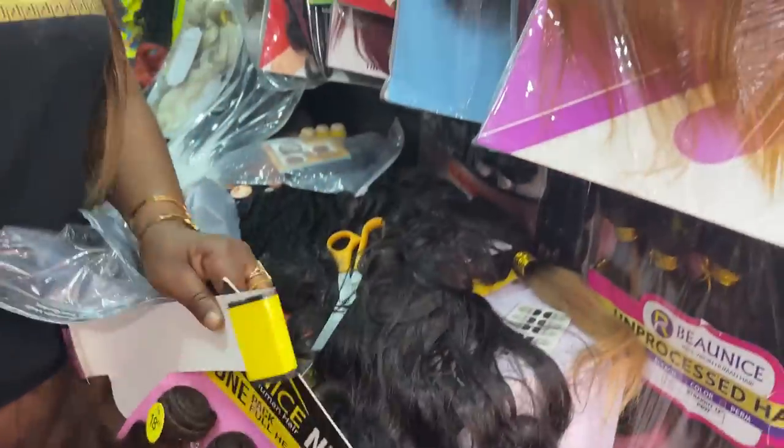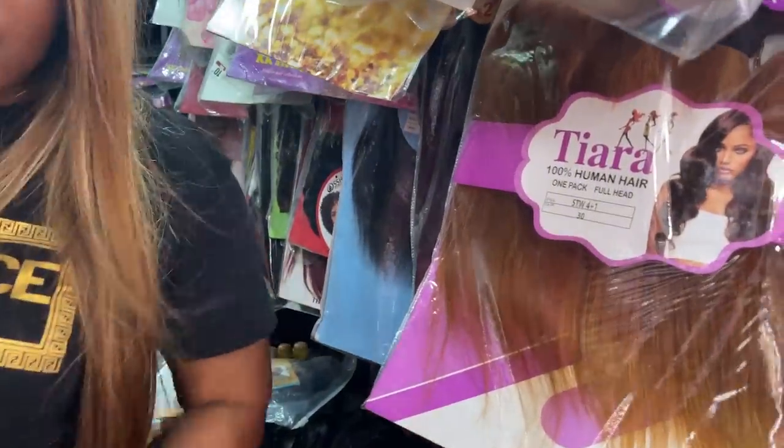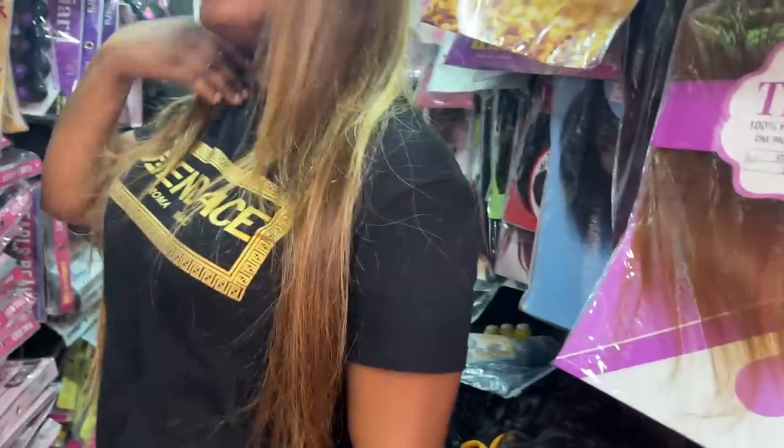Guys, if you want to buy anything else, she has a whole lot of things in her store. It is packed and packed — find her number in the description box below and give her a call.